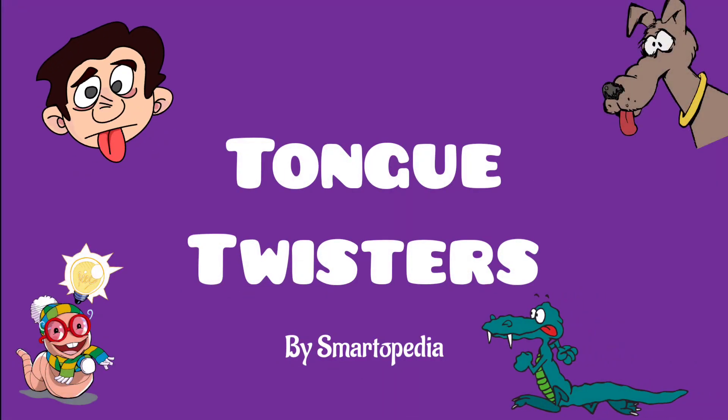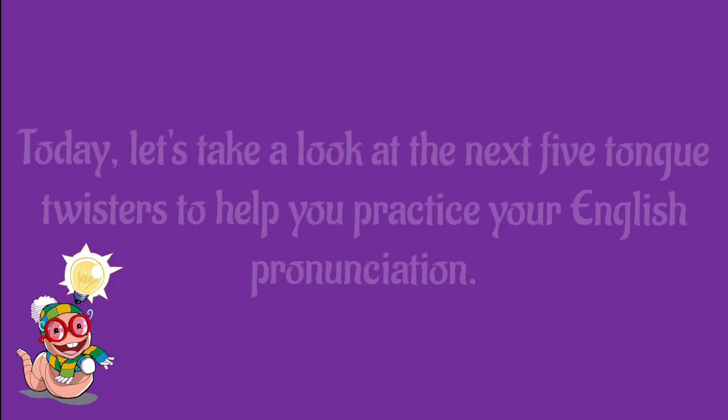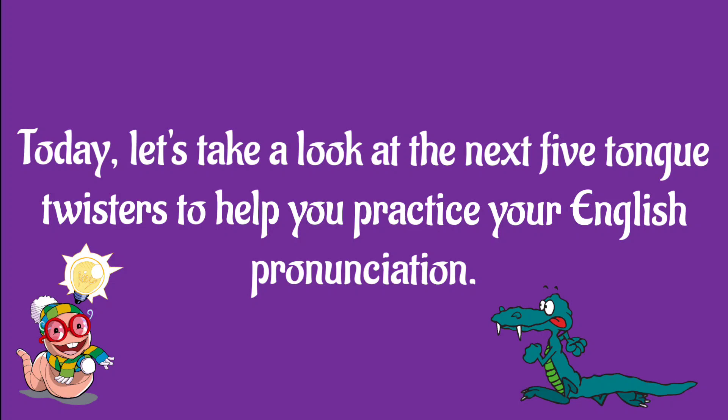Tongue twisters by Smartopedia. Hey everyone, let's take a look at some tongue twisters. Tongue twisters are a great way to improve pronunciation and help you on your way to becoming fluent. Today, let's take a look at the next 5 tongue twisters to help you practice your English pronunciation.